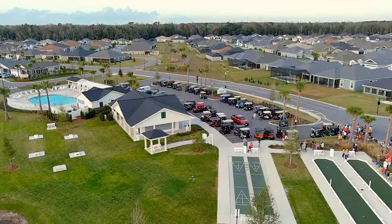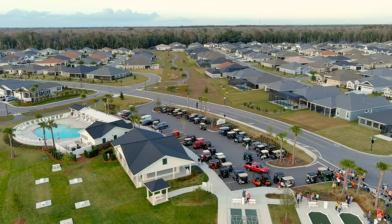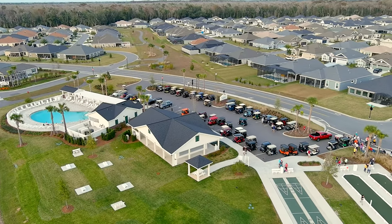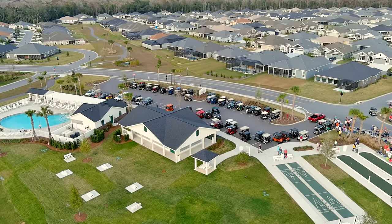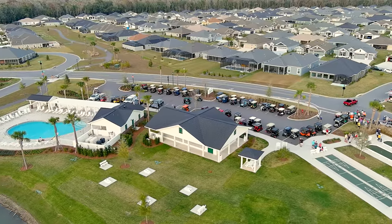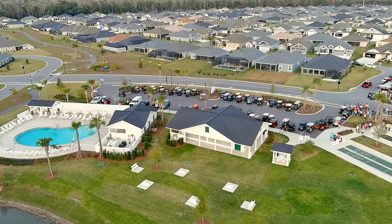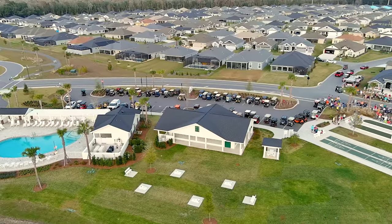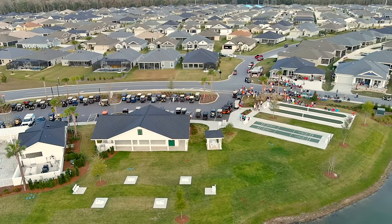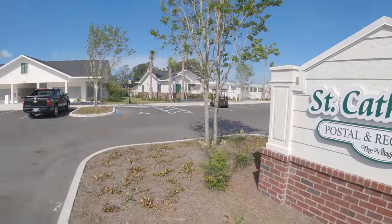This is St. Catherine — a neighborhood recreational center. These are very representative of a lot of the newer ones. This is a postal and recreation center, and they are scattered throughout The Villages in separate little neighborhoods. There's a gathering going on — my friend Ray is having his almost 60th birthday party right up there. But this is exactly what these postal recreation neighborhood areas are for. They have a lot of small activities to do. Let's drop down out of the drone and take a closer look around one of these postal centers.